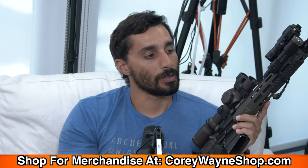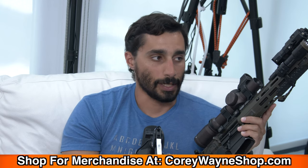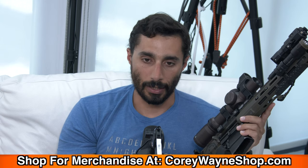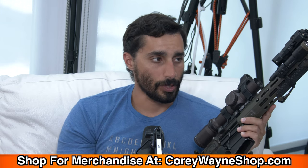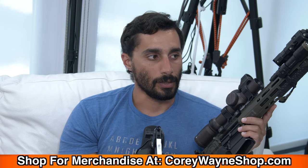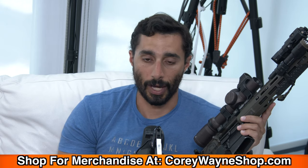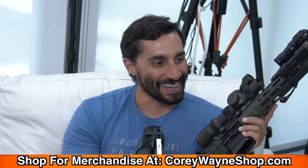Going further up the handguard, choosing lights and lasers are specific to you. When it comes to lights, there are a lot of good companies like Modlite, Cloud Defensive, and SureFire. If you are going to use this rifle for home defense or self-defense in any way, a light is mandatory. The light is what gives you identification of your target so you can choose whether you need to shoot or not.